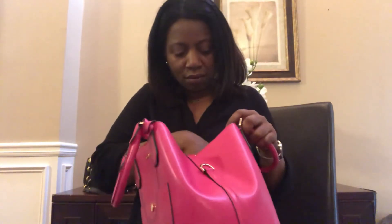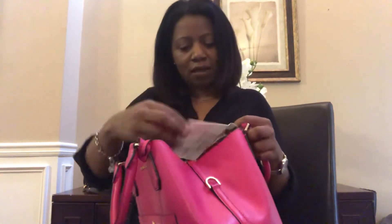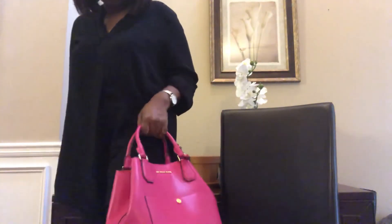I kept the tags — let me find the price. The original price was $358. I love the color, it's really pretty. I haven't used it that much either. I rarely use my Michael Kors bags for some reason, but they're pretty and durable.